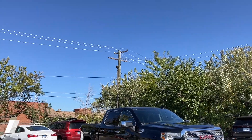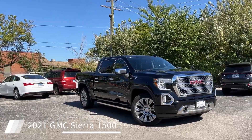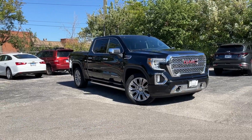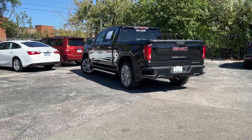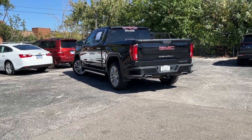This 2021 GMC Sierra 1500 comes equipped with premium sound system, heated and cooled leather seats, adaptive cruise control, lane departure warning, wireless charging, automatic emergency braking, head-up display, surround view camera, bed view camera, and multi-pro power steps.